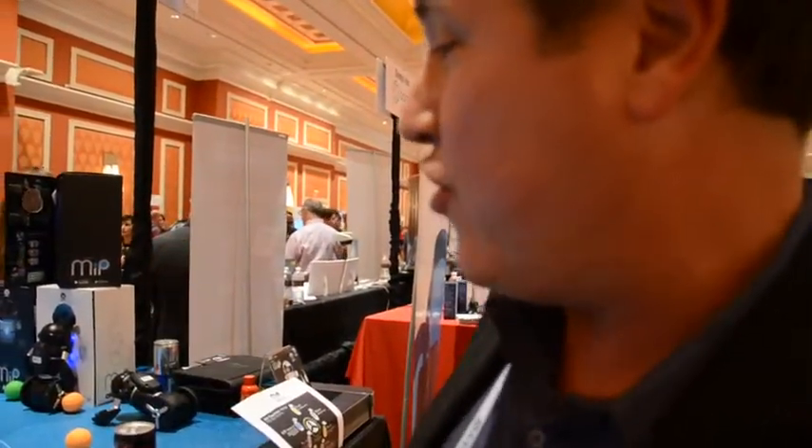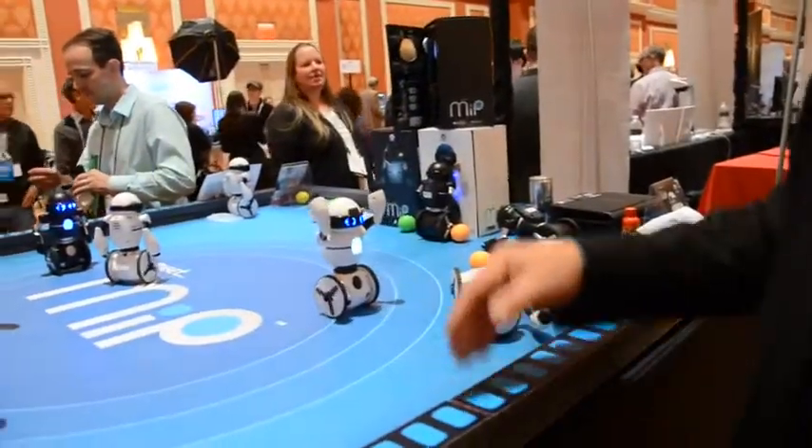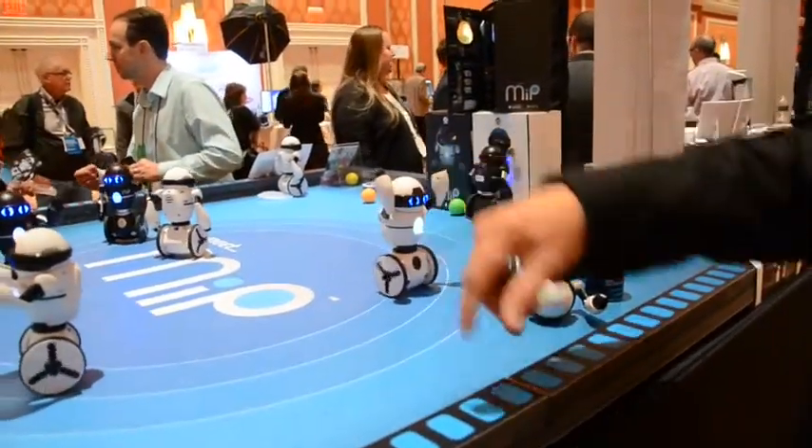He's a new robot buddy, robot friend. He works off of gesture-based technology, so hand gestures will control MIPP. It's a little bit crazy in here with all the Bluetooth, but this guy's in kind of a roaming mode.